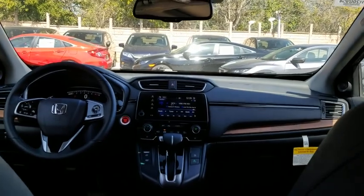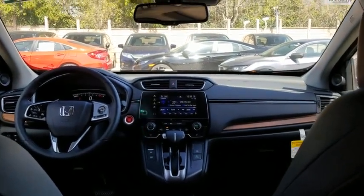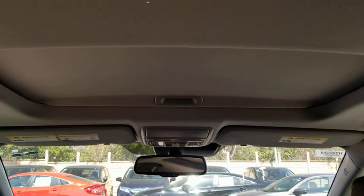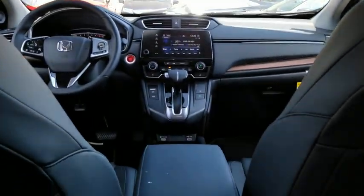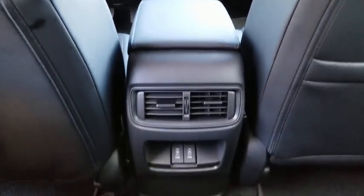Keyless entry, power passenger seat, lane departure warning, leather-wrapped steering wheel, Bluetooth, power steering, adjustable steering wheel, floor mats, auto-dimming rearview mirror, keyless start, and aluminum wheels.